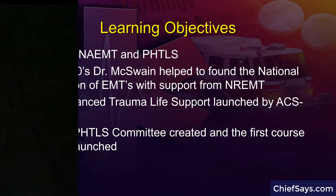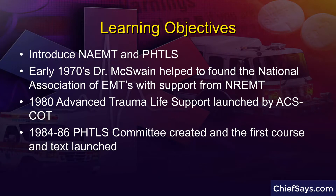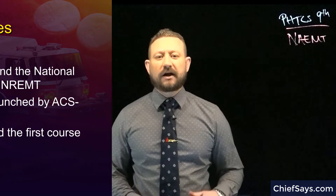A little bit about NAEMT as an organization: it was founded in the 1970s. Later in 1980, after the American College of Surgeons Committee on Trauma released an advanced trauma life support course for physicians, they decided to make a version useful for paramedics and EMTs in the field. PHTLS was born with a course in 1985 and a book that followed in 1986. The principles we'll talk about today fall in line with things you've probably learned in your initial training and picked up along the way if you've been in the field for a while.